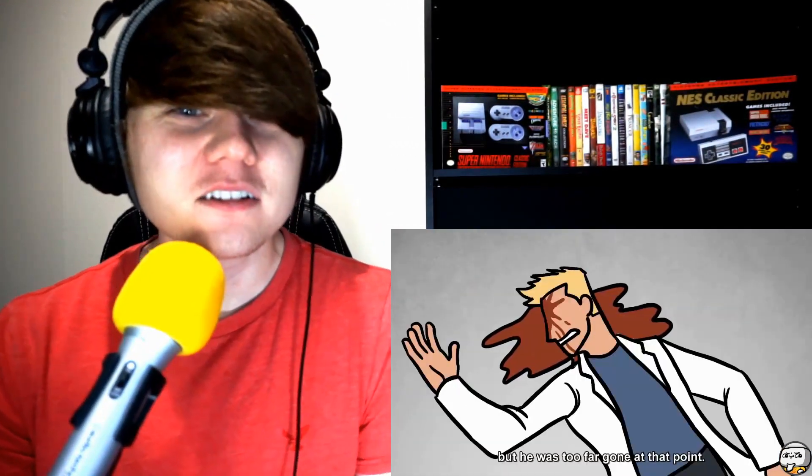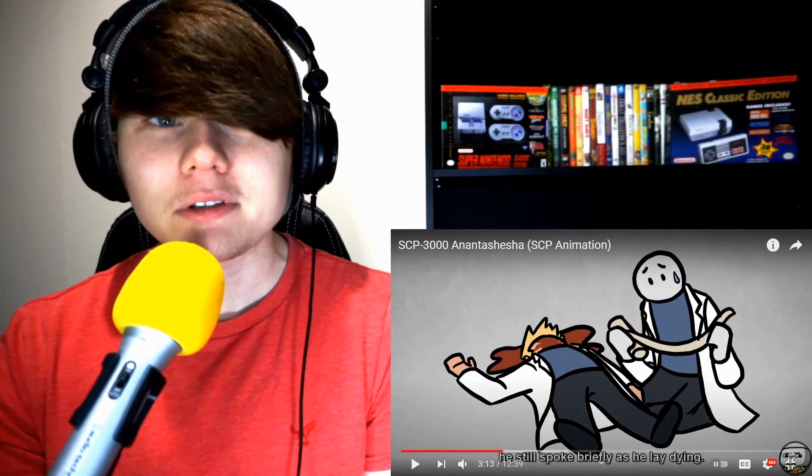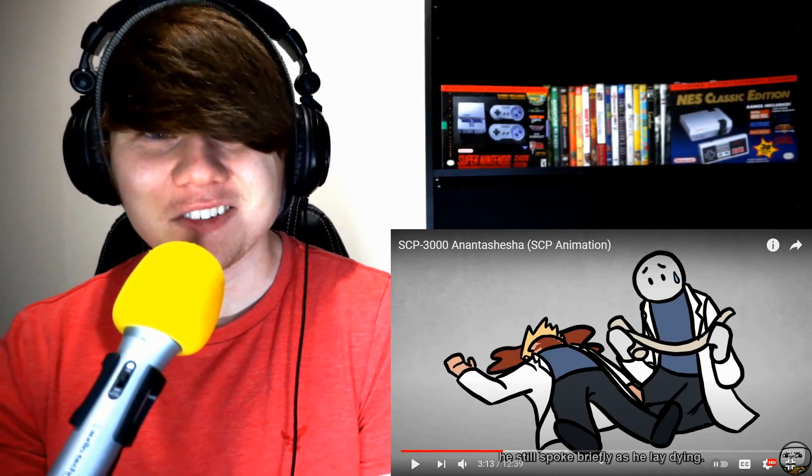It seems SCP 3000 has some kind of control over people — nitrogen intoxication forced crew members to continue approaching it. When the crew was 50 meters away, William began screaming and flailing, shouting about how he could see it in his head. Other foundation personnel tried to restrain him, but he got free and smashed his face against a layer of glass. He spoke briefly as he lay down, saying 'there's nothing... nothing... nothing.'